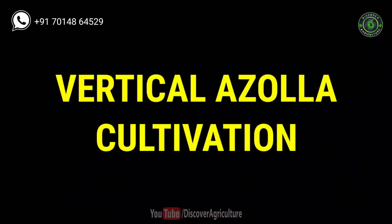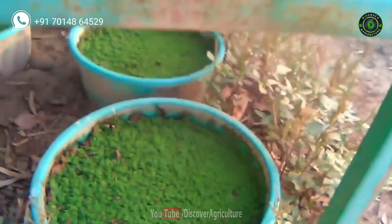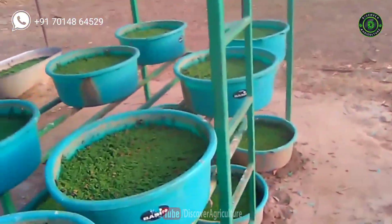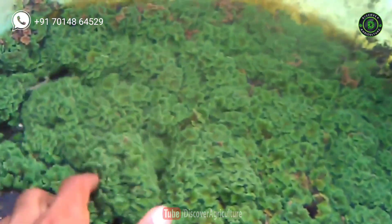Vertical Azolla cultivation: Azolla can be grown in buckets and arranged vertically. Azolla requires light for photosynthesis. It is a water-based crop, so one should ensure sufficient water for its cultivation. It is always recommended to have at least 5 inches of water in the pond for proper growth of Azolla.